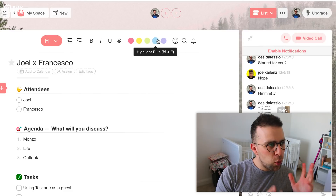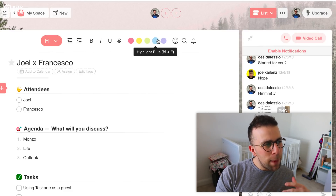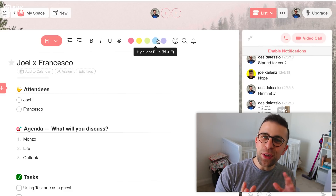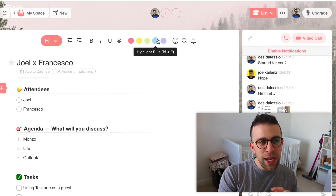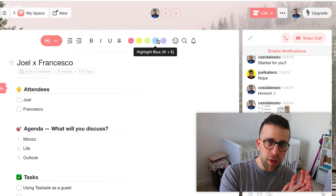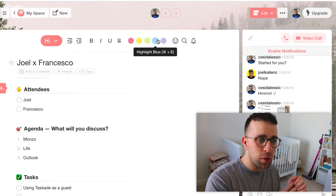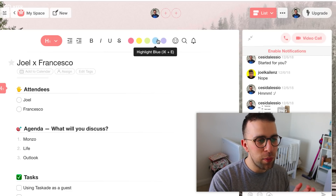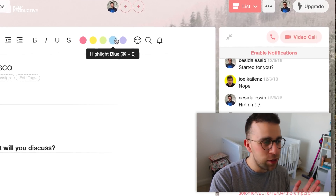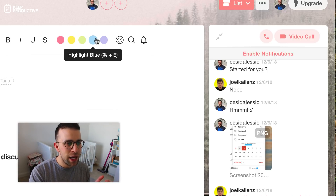The third app I want to talk about is Taskade. For those who don't know, Taskade is a pretty cool to-do list application — sort of like a blend between Notion and a to-do list app. But it has a video calling tool inside of it. You can invite unlimited members and guests, and guests can even join the video call. I actually tried this in a video with Joel and he demonstrated it with me — it worked pretty well with no major hiccups and was quite decent.